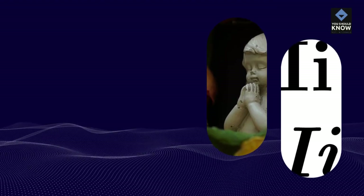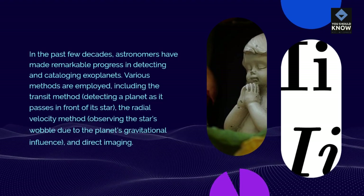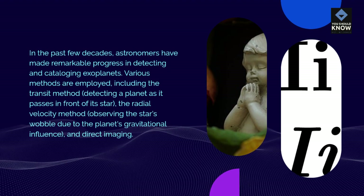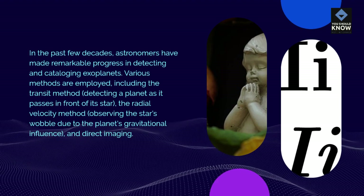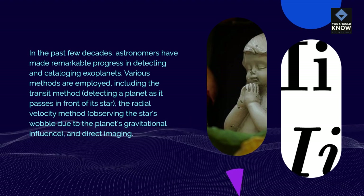Exoplanet Discoveries: In the past few decades, astronomers have made remarkable progress in detecting and cataloging exoplanets. Various methods are employed, including the transit method — detecting a planet as it passes in front of its star — the radial velocity method, observing the star's wobble due to the planet's gravitational influence, and direct imaging.